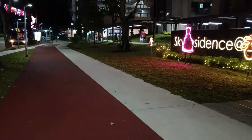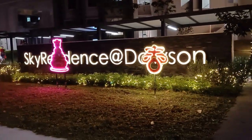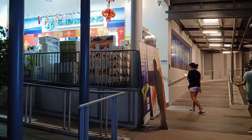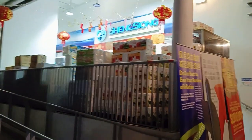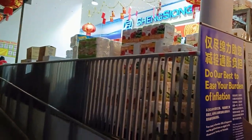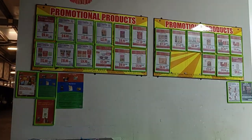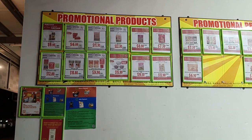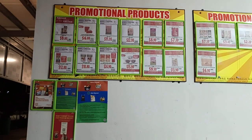This red one is the cycling track, as you can see. This is the Queenstown Sheng Siong branch. There is a promotional board here — if any product has an offer, they put it on this promotion board.